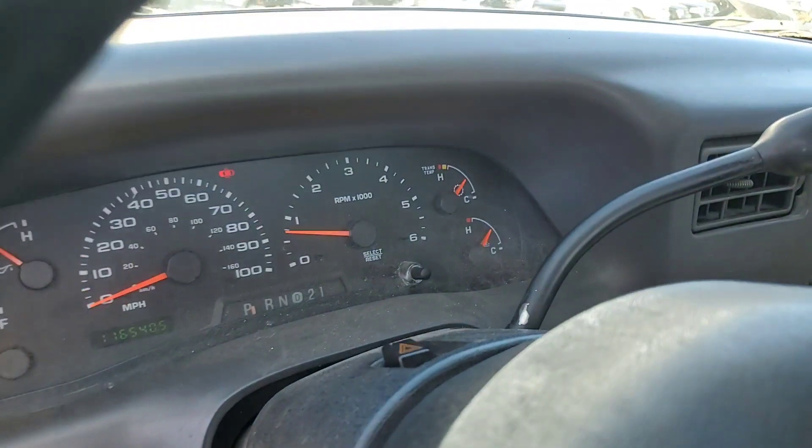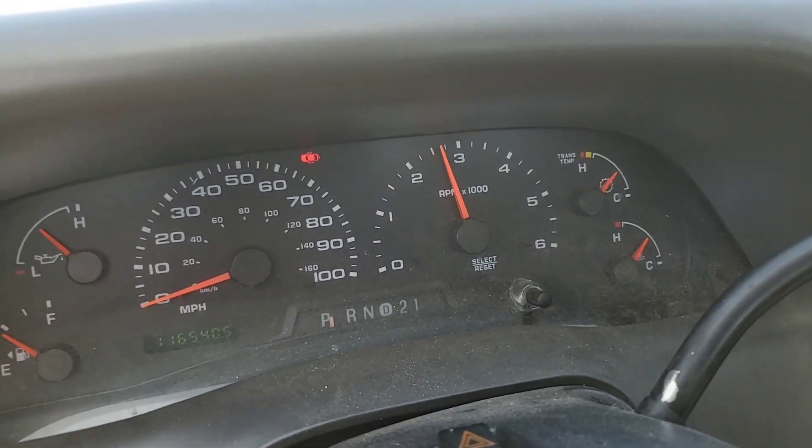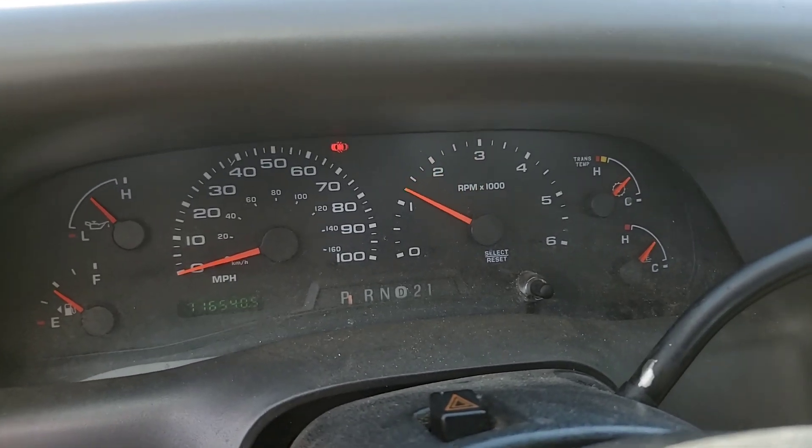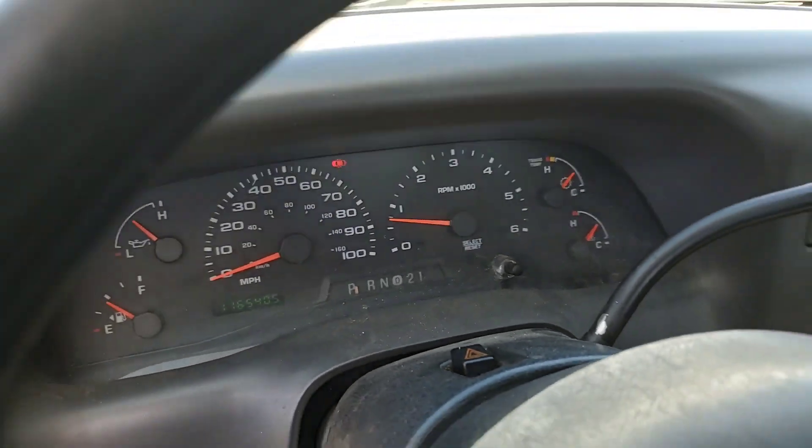Let me rev it up so you can hear it. The motor sounds really healthy. It's got 116,000 miles.